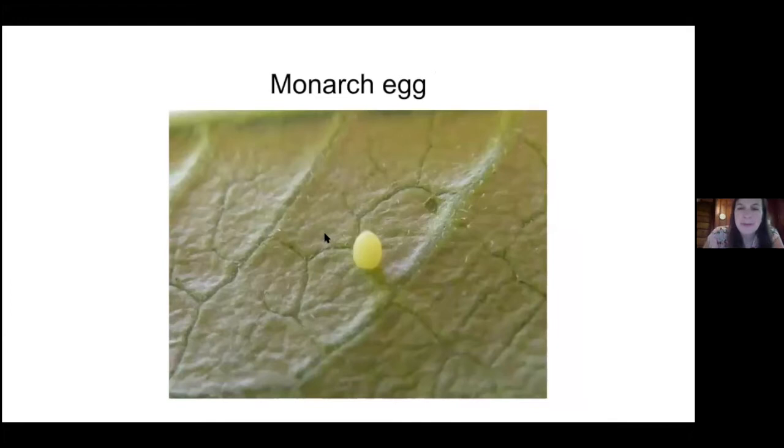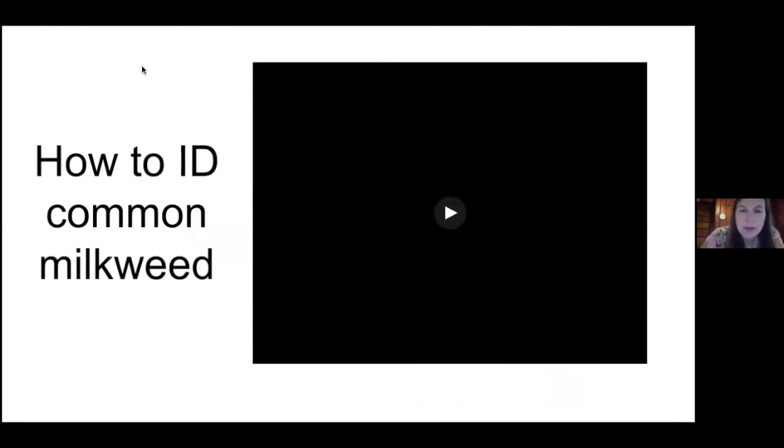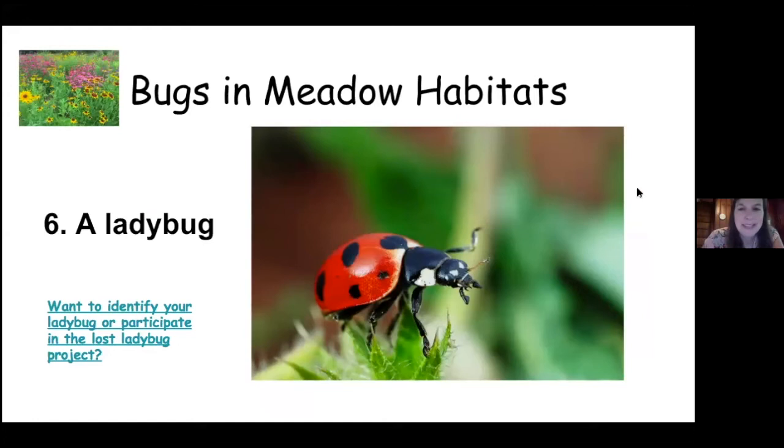Look at how beautiful they are — just a little pearl almost on the underside of the leaf. And there's the caterpillars or larvae. If you don't know what milkweed looks like, I took a video about that. Here's a cool bug helper idea: you can make a butterfly puddle in your backyard, and that will help butterflies. And the last bug for a meadow is a ladybug. There's a cool project — the Lost Ladybug Project — where you take pictures of ladybugs and send them in to scientists.